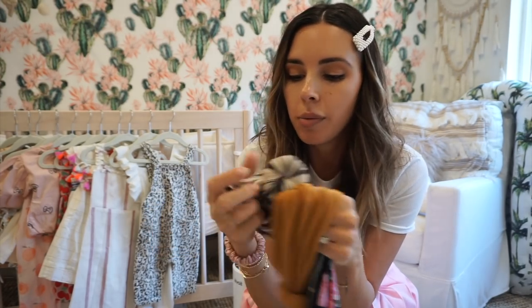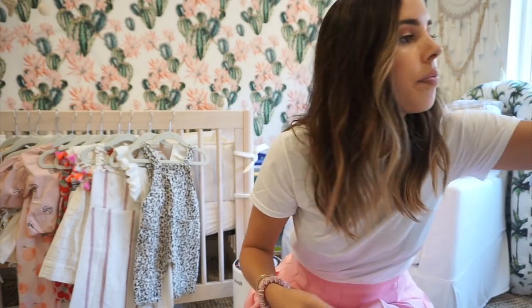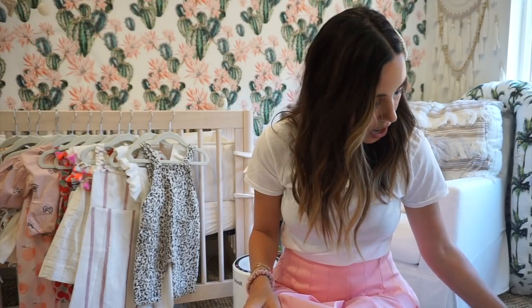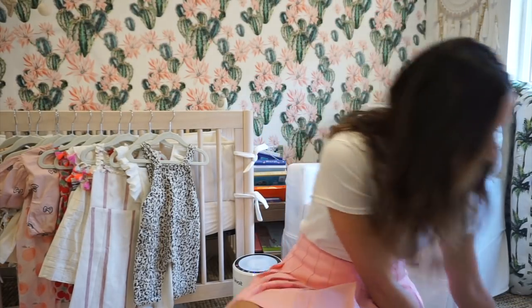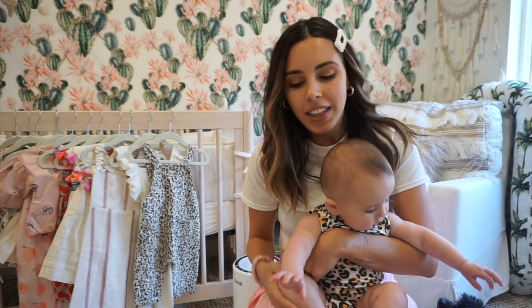I love putting Capri in these little turban-y things — they're from Topknot. I think there are a few brands that make them but Topknot is the original. She's got them in a bunch of different colors and prints and I love them on her — they're just so adorable. Alright guys, that's really it! Thanks for tuning in, I will see you guys next time — bye!